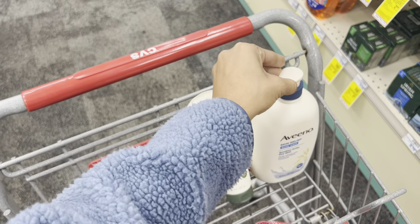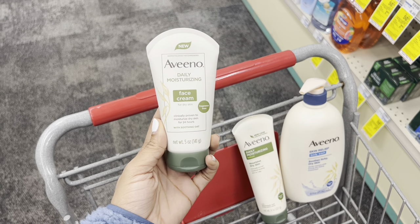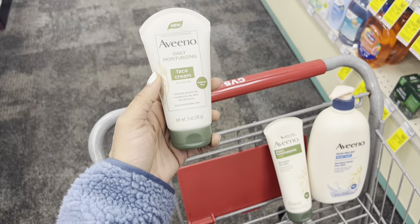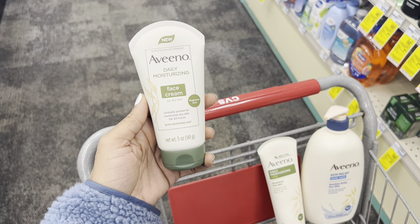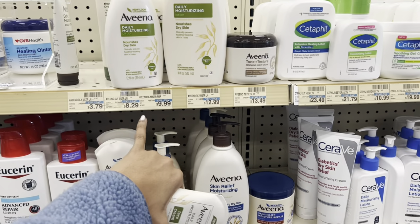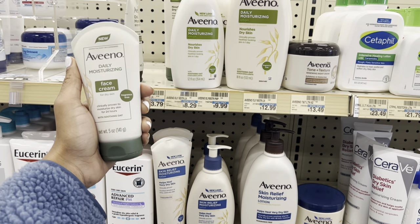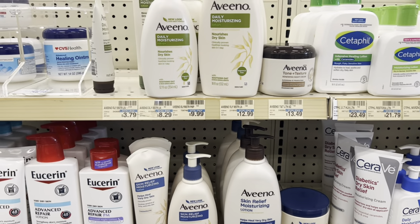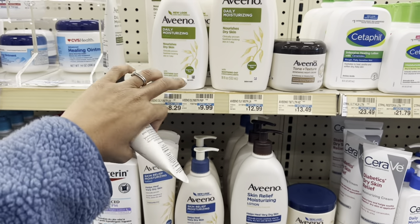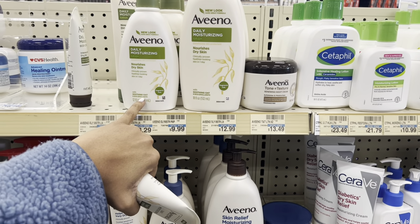I'm actually going to change my Aveeno deal a little to get a cheaper out-of-pocket. The facial product at $13.49 has a $2 off $12 CRT and a $3 off $10 cosmetic CRT, but I'm not using any manufacturer coupons on it — just that threshold coupon. So I think I'll get a cheaper lotion instead and use the other $2 paper coupon on that. I'll get back $1.50 from Ibotta on the cheaper lotion versus $1.75 for the facial cream, but my total will drop from about $33 to $30.22.